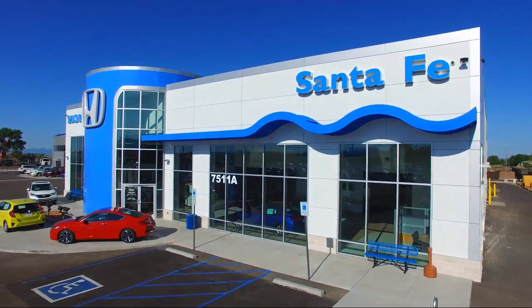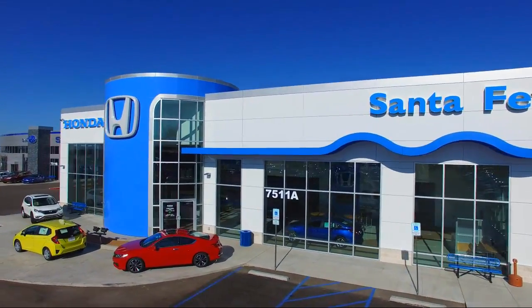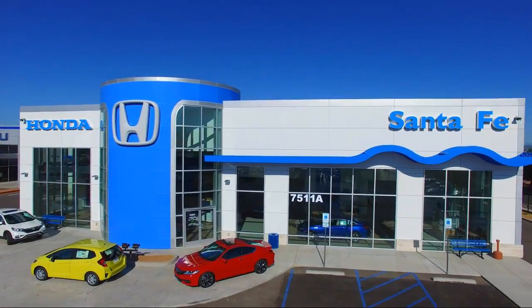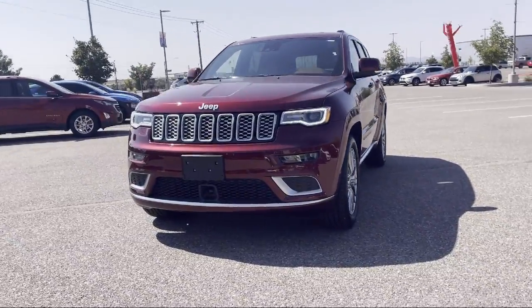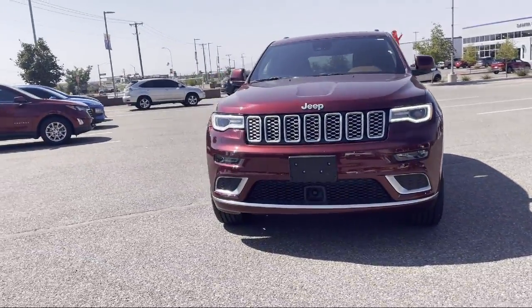Welcome to Honda of Santa Fe, and here's a look at another one of our fine vehicles from our great selection. It comes equipped with Navigation, Keyless Entry, Roof Rack, and Bi-Xenon HID Headlamps.